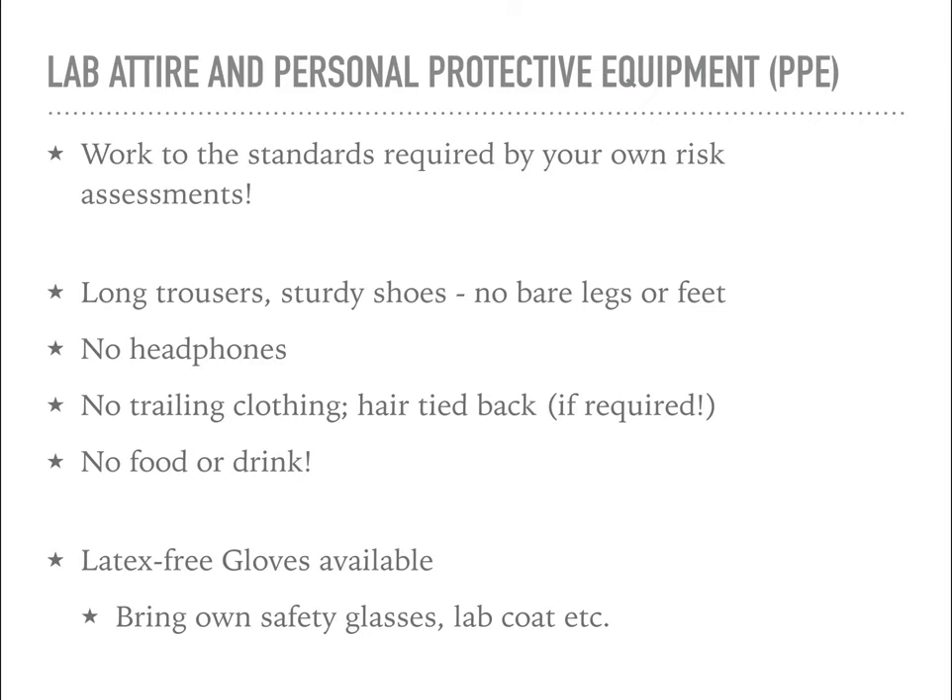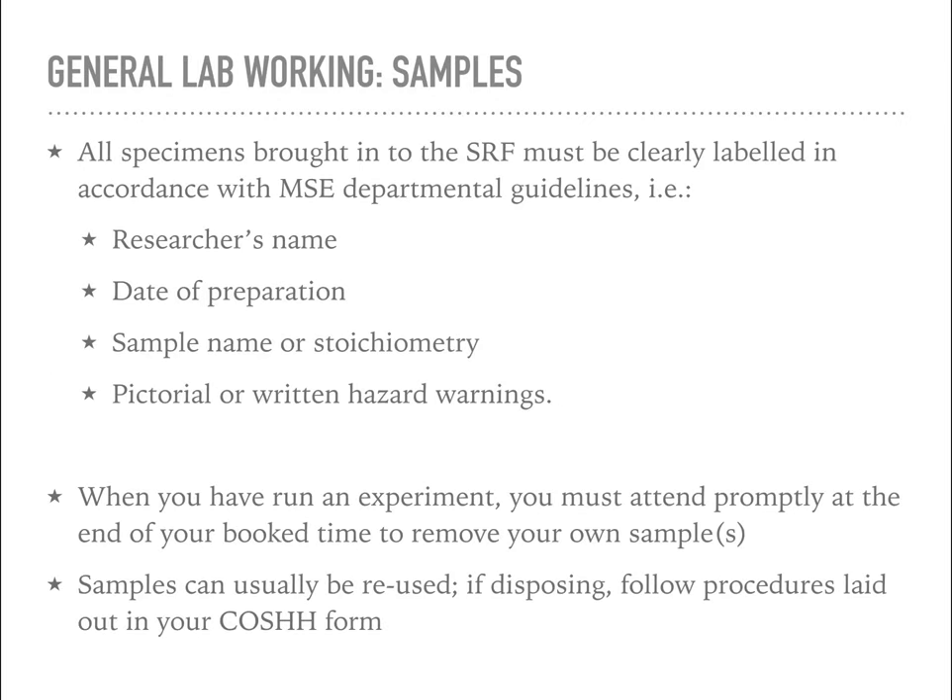You should work to the standards required by your own risk assessment and COSHH forms, but in the lab: no bare legs or feet, so you need to wear long trousers and sturdy shoes; no headphones; no trailing clothing. There is a risk with some machines of getting hair caught, so wear your hair tied back if necessary. It's a lab, so no food or drink. I do try to make latex-free gloves available, but make sure you bring your own safety equipment if necessary - your own glasses or lab coat for example. Any samples brought into the facility must be clearly labelled with your name, the date of preparation, and the sample name or stoichiometry.